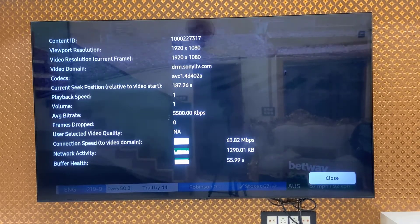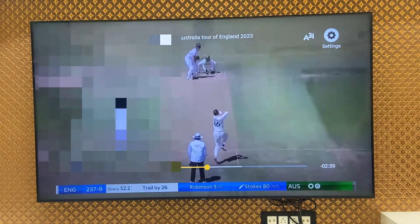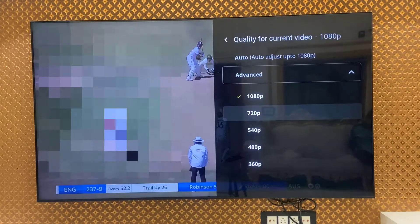Your buffering health should be higher. To quickly fix this problem, go to Settings again and choose a lower video quality. Right now my content is playing at 1080p, so I will select 720p.